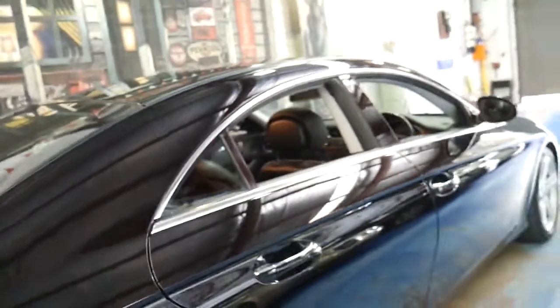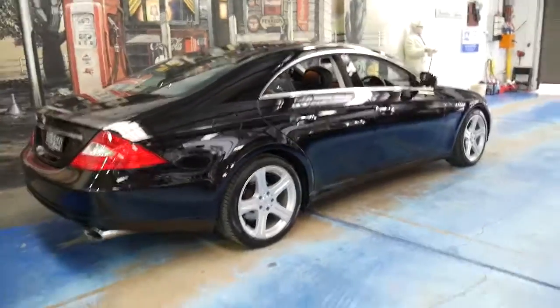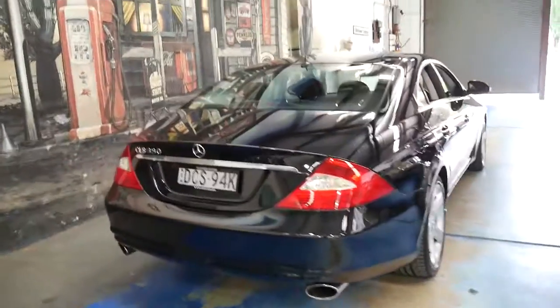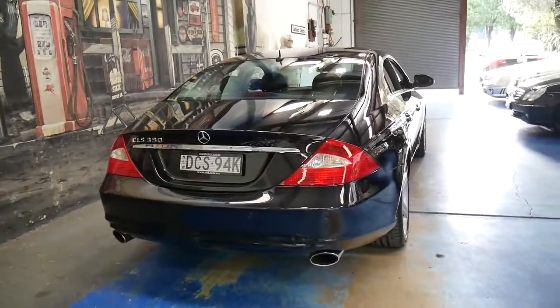I think these are incredible value for money. I personally don't think they look all that different to the new CLS. I can tell you right now, if you told someone this was a ten-year-old car, they'd be very surprised.